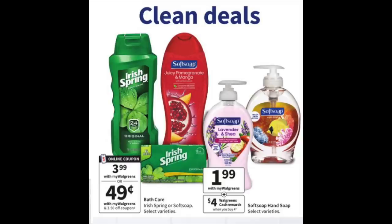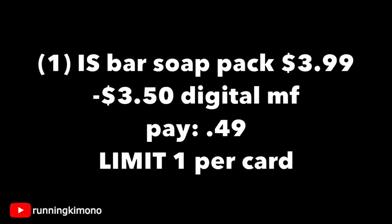The first deal is Irish Spring bar soap at $3.99. On Sunday we'll have a $3.50 digital coupon, dropping it down to $0.49. That is a gift — really fantastic. If you're always on the hunt for a good bar soap deal, this is the one. I would definitely grab that six-pack of Irish Spring for $3.99. Subtracting that $3.50 digital, you're paying $0.49, and all digital coupons are one-time use, once per store card.